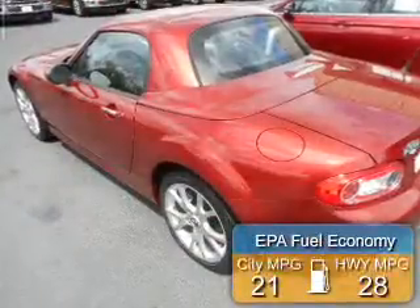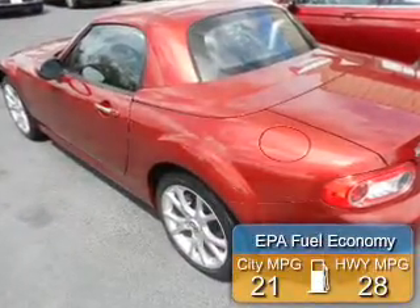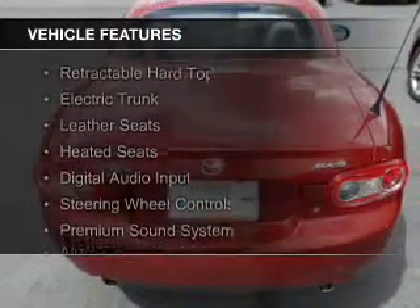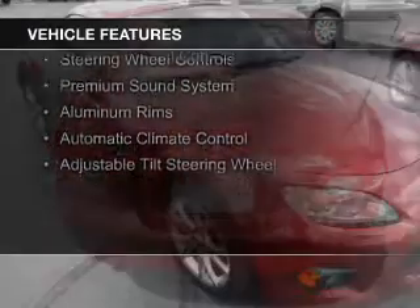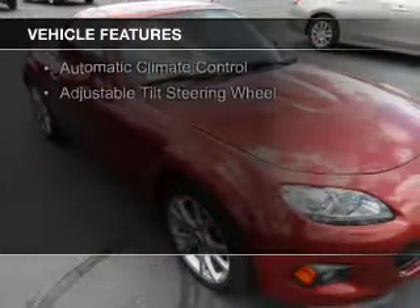Great fuel efficiency saves you money by requiring fewer trips to the gas station. The features include a retractable hardtop, electric trunk, leather seats, heated seats, digital audio input, and steering wheel controls.